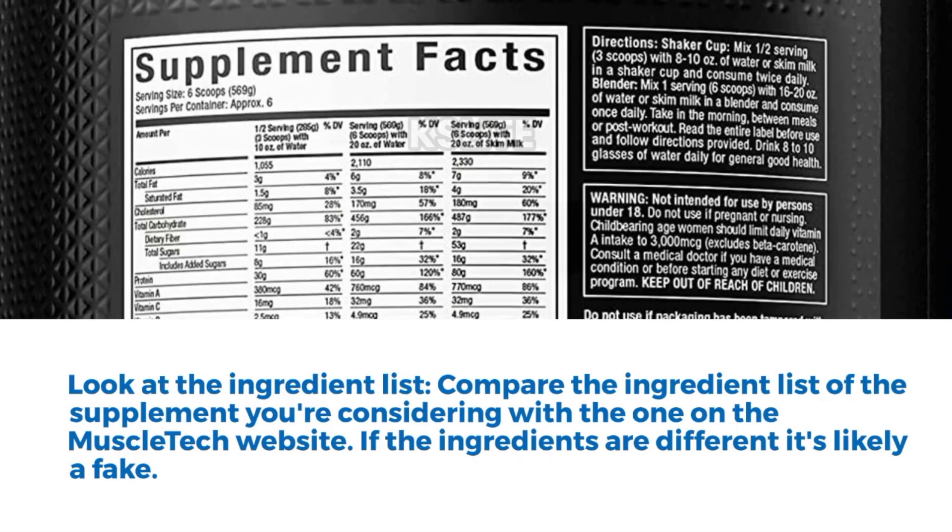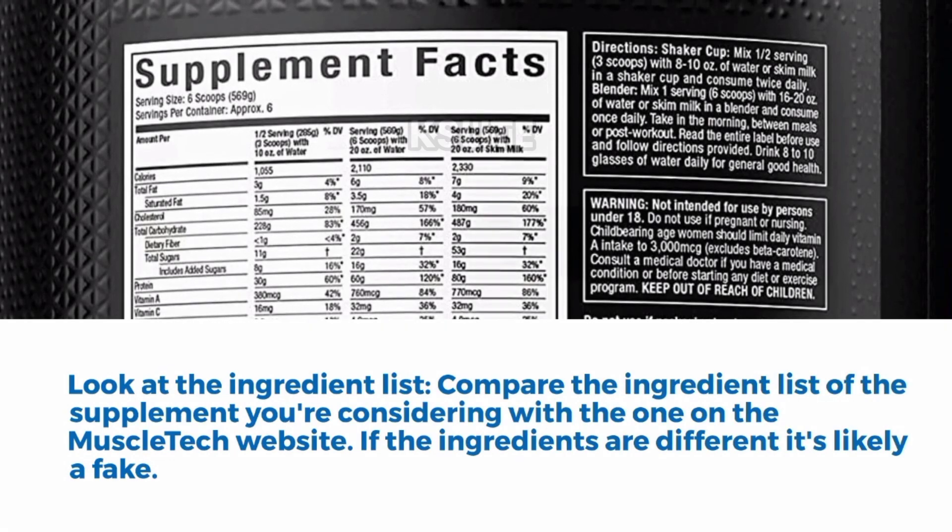Tip 5: Look at the Ingredient List. Compare the ingredient list of the supplement you're considering with the one on the MuscleTech website. If the ingredients are different, it's likely a fake.